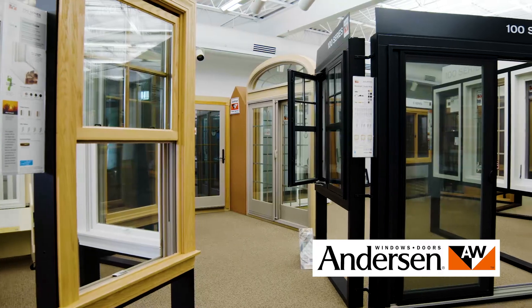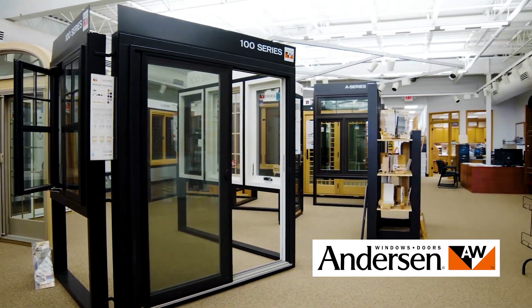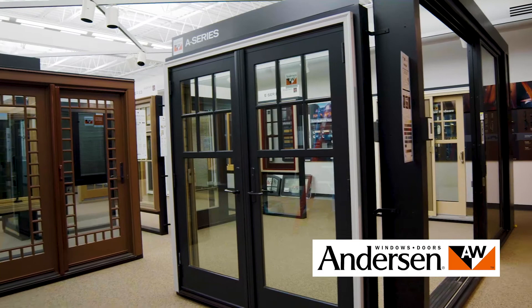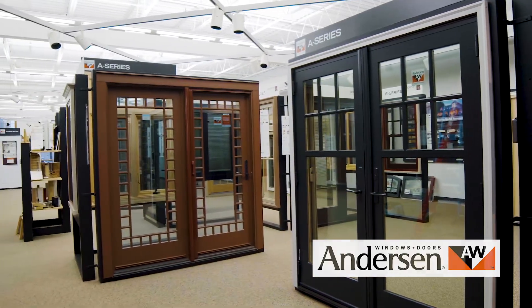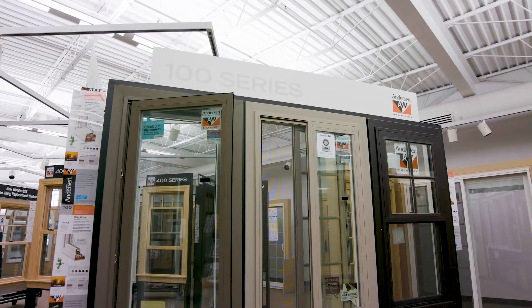At Shoneman's we carry the full line of Anderson products. We've got windows, replacement windows, screen doors, glider doors, and patio doors — we're sure to have what you need. Right now we're seeing a lot of activity in the replacement window area. Homes built in the 70s and 80s are about due for replacement, and Anderson provides an excellent solution in their 100 series.